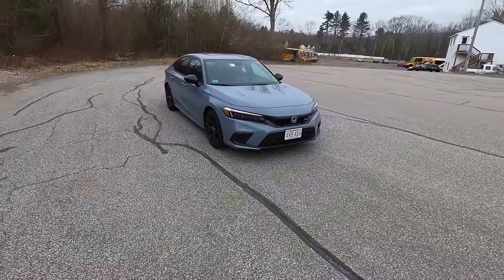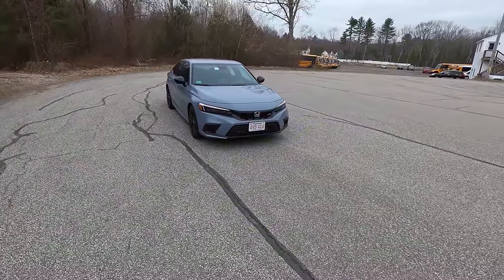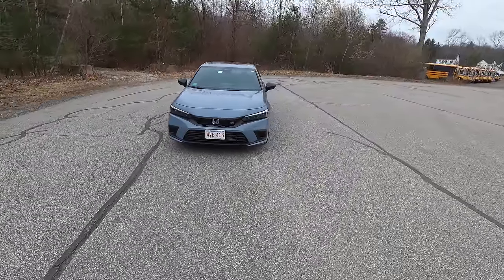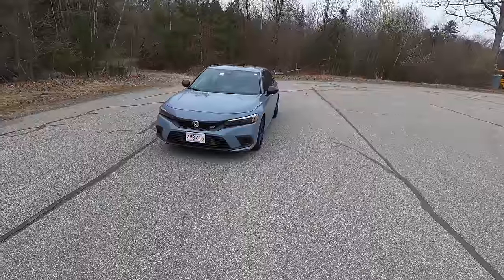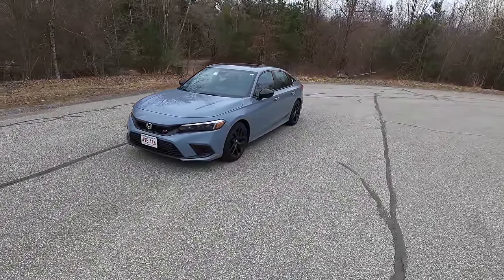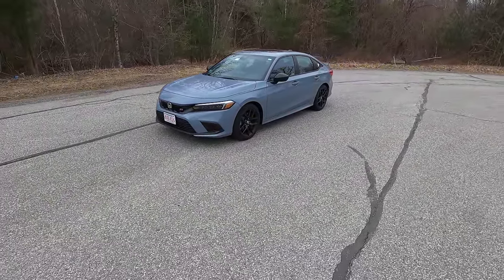I've put 2,200 miles on this car already, and I actually don't know anyone else personally who owns one of these. So if you're in the market for a car like this, you're cross-shopping it against other cars, I want to help you understand what this is like to use and own every single day.